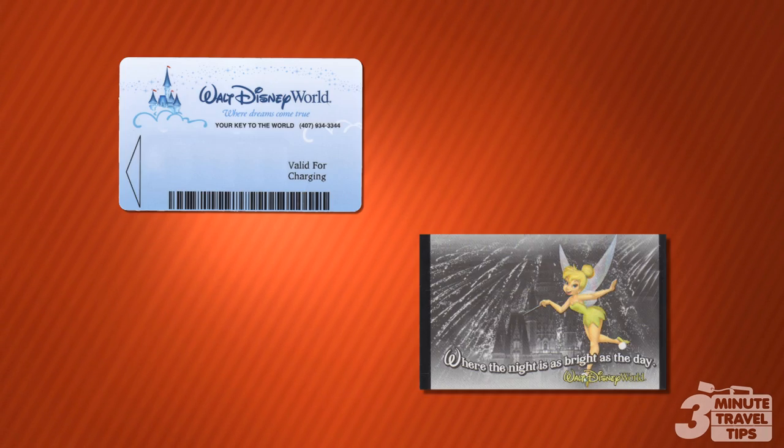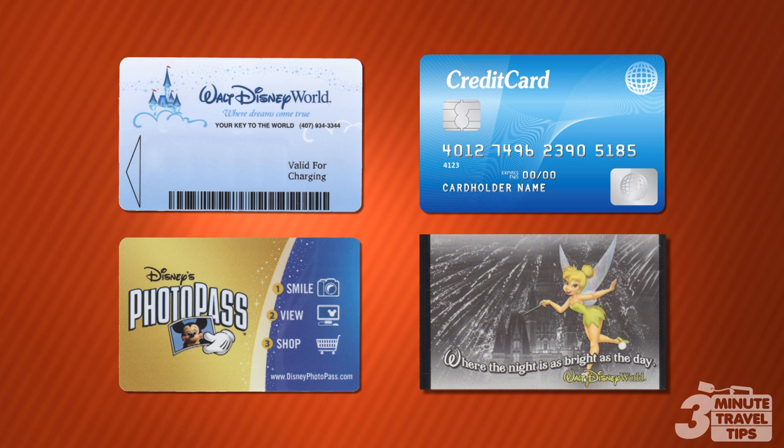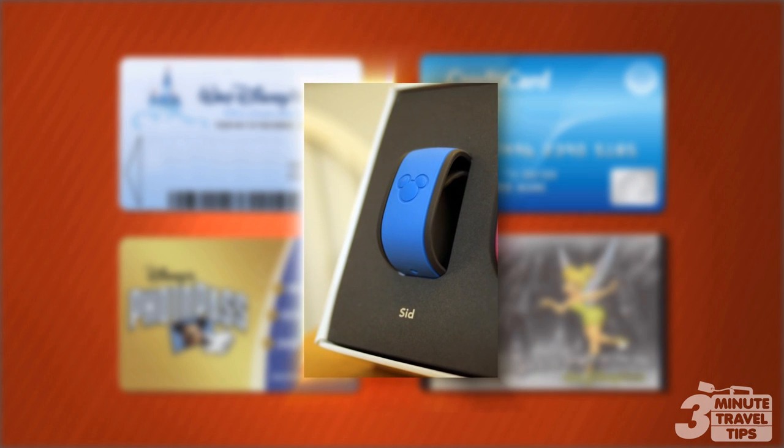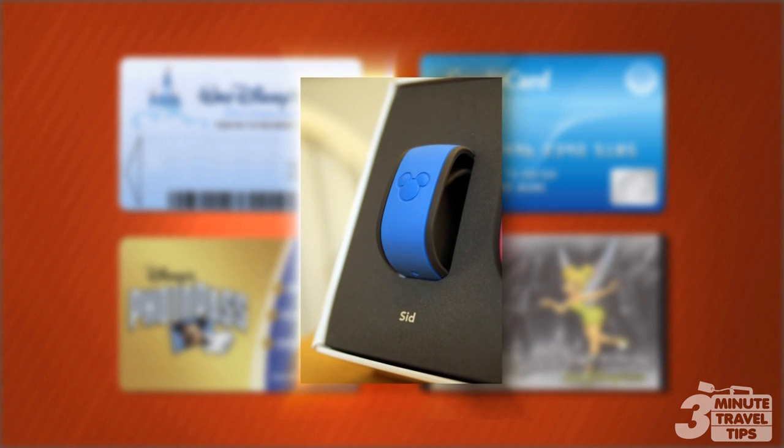What if you could use a single item for tickets, room keys, credit cards, PhotoPass cards, and even FastPass tickets while you're vacationing at the Walt Disney World Resort? That's where the Magic Band comes in, and it all starts with My Magic Plus service.